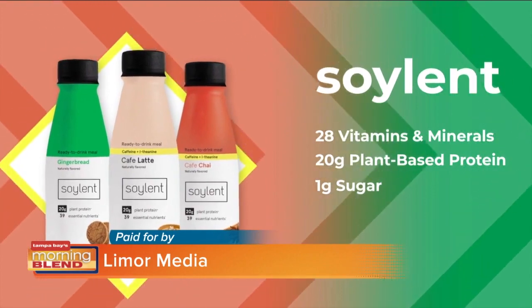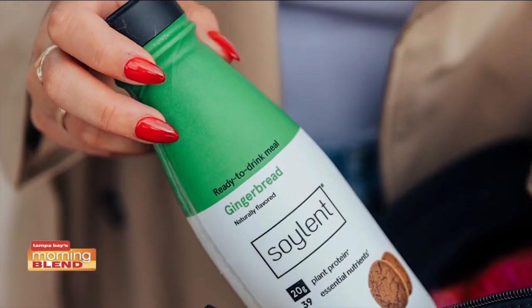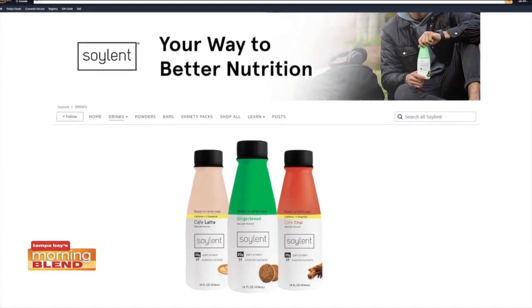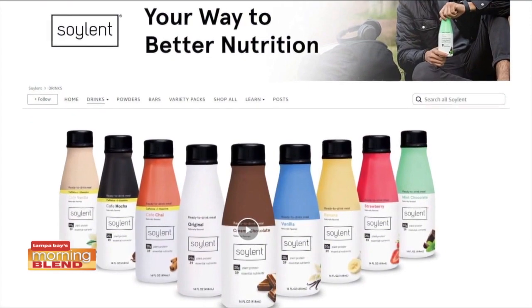Each bottle contains 20 grams of protein and only one gram of sugar. Soylent delivers complete nutrition in these convenient grab-and-go bottles, so you can get a great-tasting, healthy boost anywhere during your busy fall days. Beyond the amazing taste, Soylent products are also vegan, gluten-free, and milk-free. You can get these new fall flavors now exclusively at Soylent.com and on Amazon.